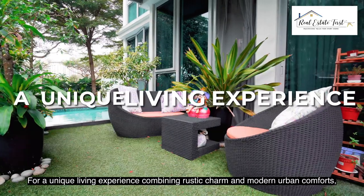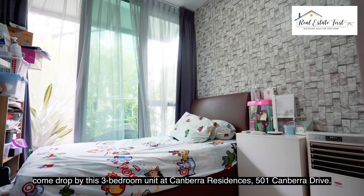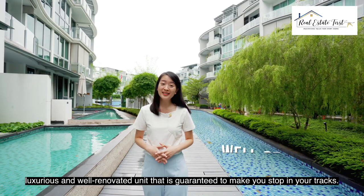For a unique living experience combining rustic charm and modern urban comforts, come drop by this 3-bedroom unit at Canberra Residences, 501 Canberra Drive. Hi guys, this is Josephine from Real Estate First. Let me show you around this luxurious and well-renovated unit that's guaranteed to make you stop in your tracks.